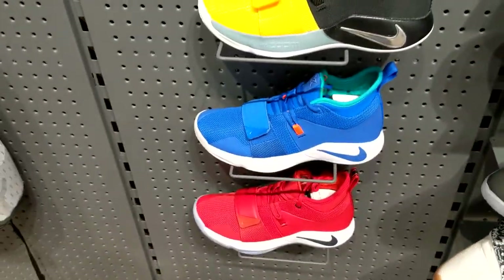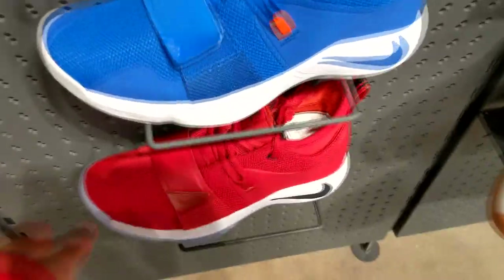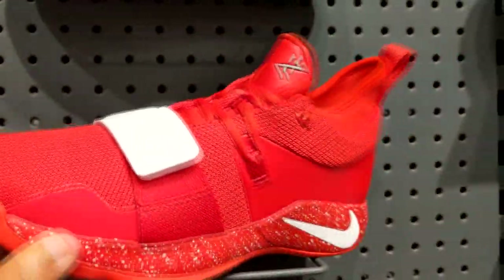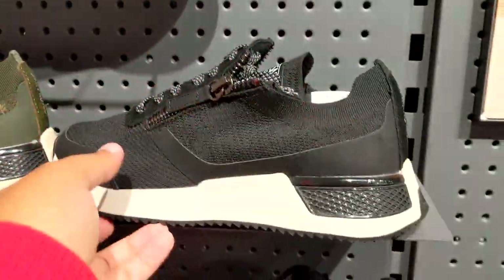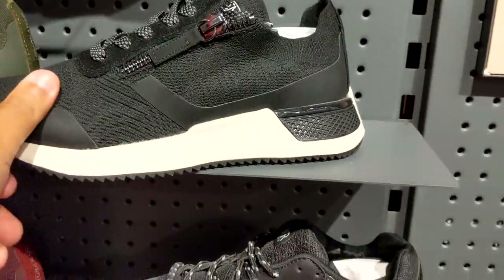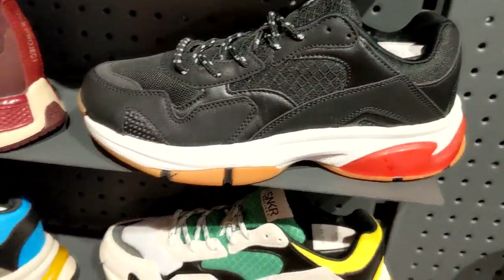Going to the PG 2.5s — the colorway's not too bad. I don't know why they dropped this red one right here, but then they got another red one right here — the same colorway, both shoes. I've never heard of this brand before — it's the Knicker Project. They look like they got some fake Balenciagas going on.